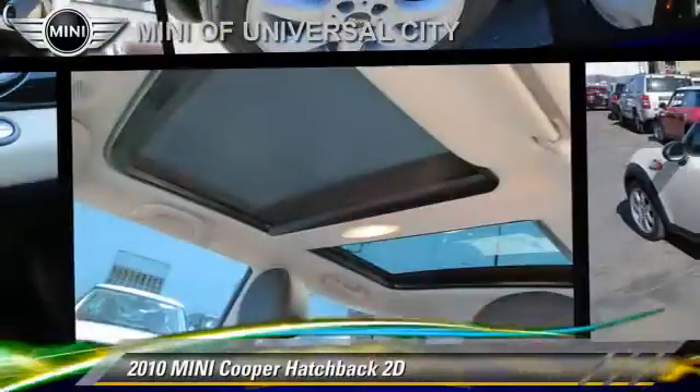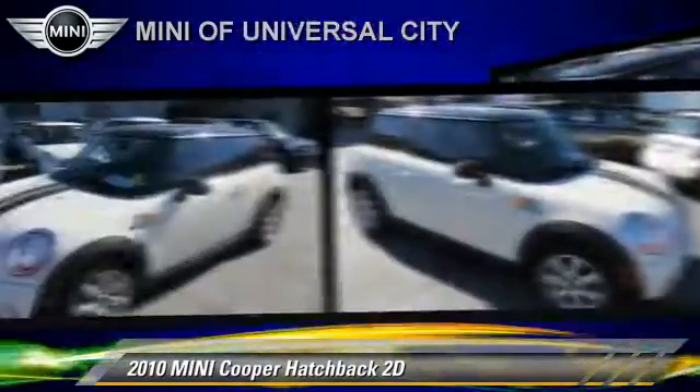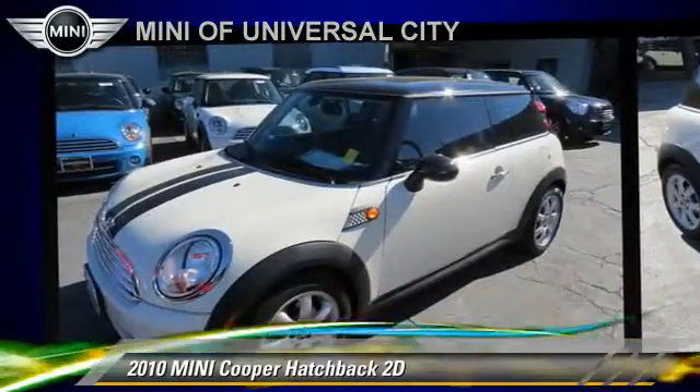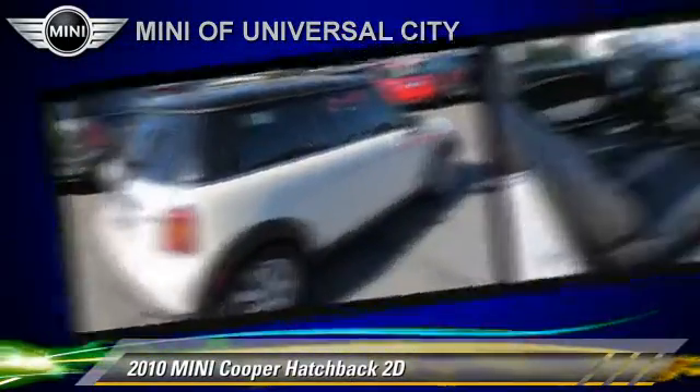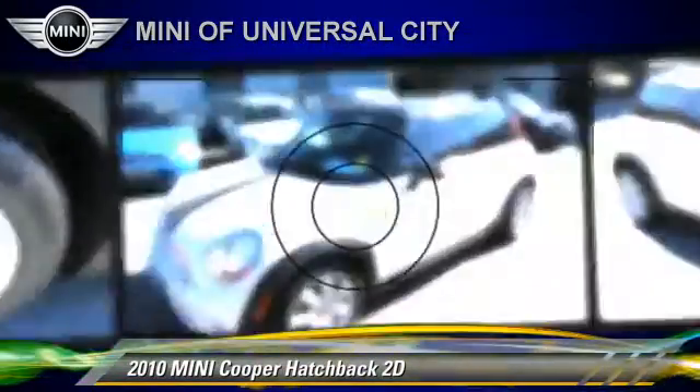The 2010 Mini Cooper, powered by a 1.6-liter 4-cylinder engine with a 6-speed Steptronic transmission. This front-wheel drive hatchback with fewer than 30,000 miles on the odometer gets up to 33 miles per gallon.